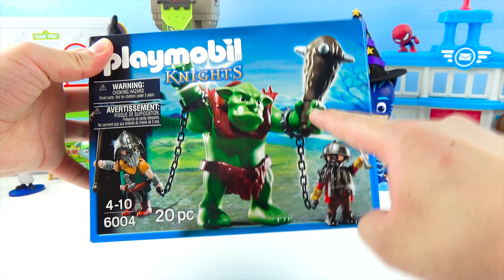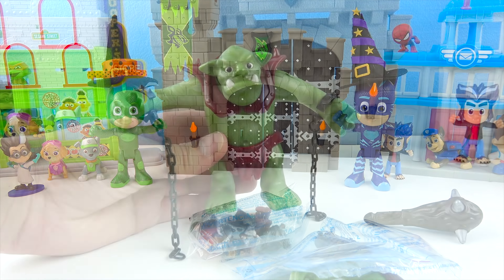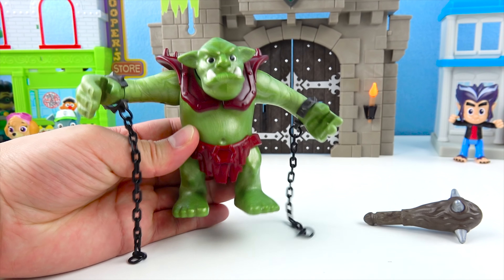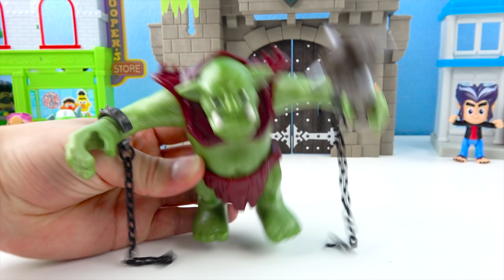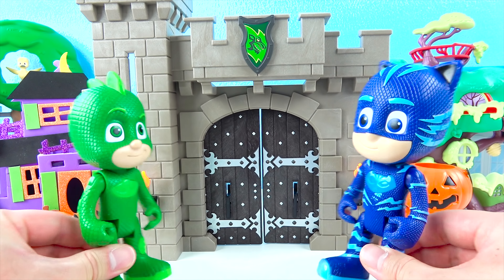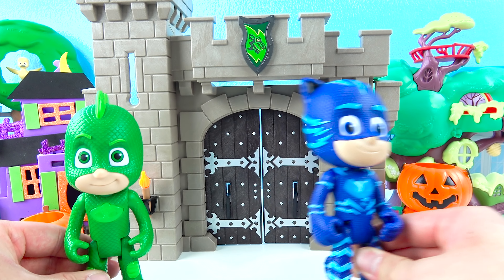He's right here! He's green with a really big club and he's got really sharp teeth! Here's the scary, scary troll — he's all green, really really sharp teeth, and he's got these chains and a really big club! We're at the Halloween haunted house — it looks super cool! But is there a scary troll inside? Where's Owlette?